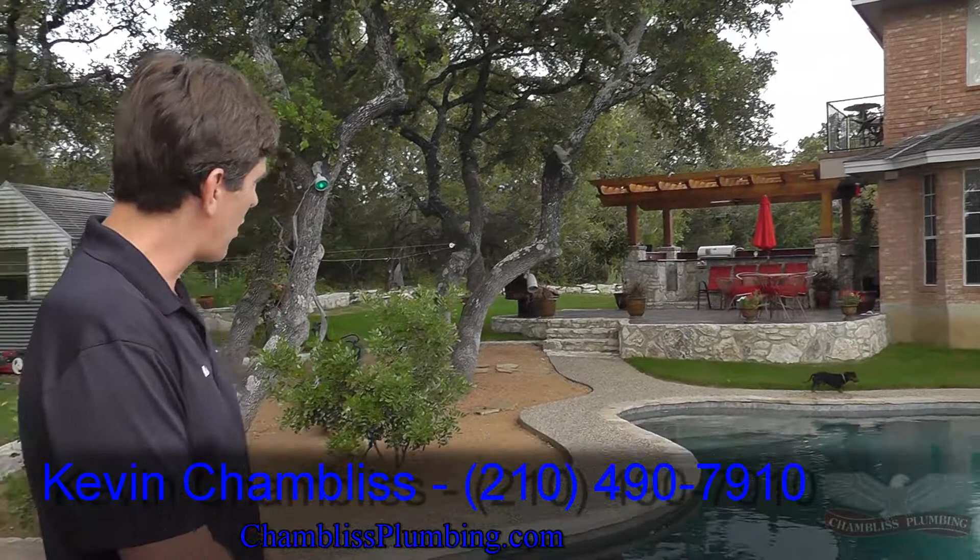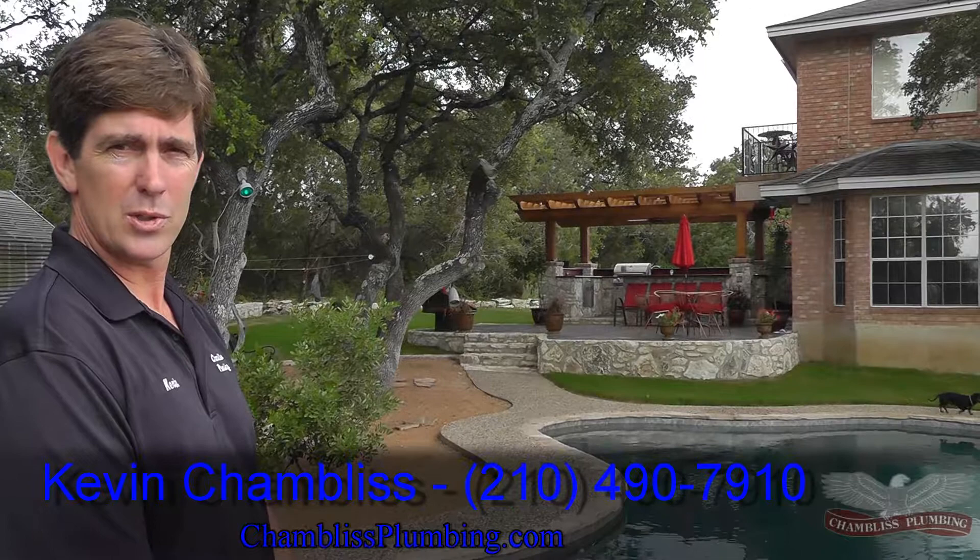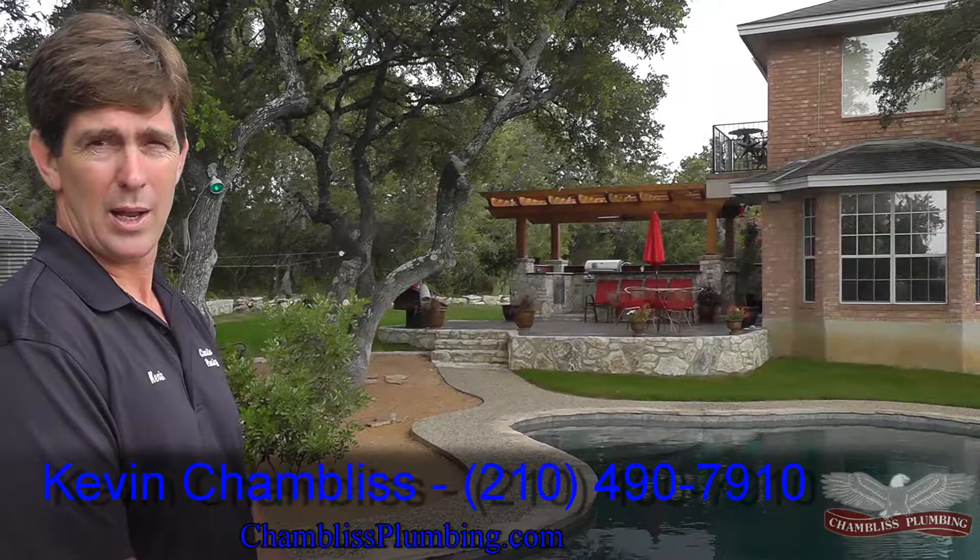Hi, I'm Kevin Chambliss, Chambliss Plumbing Company, and this is part two of Outdoor Kitchens. You can see the completed project that we took care of — we started maybe two months ago — and the intent of this and the design was to try to match the existing landscaping, the existing home. I think the builder and the designer did a great job doing that. We'll go show you a few details.